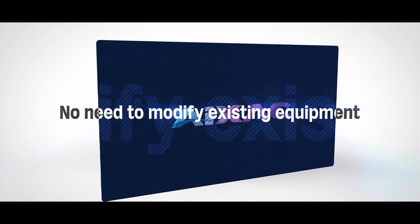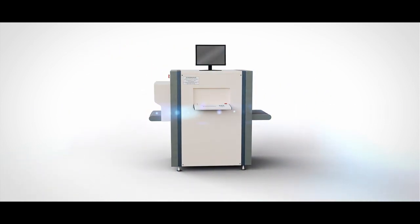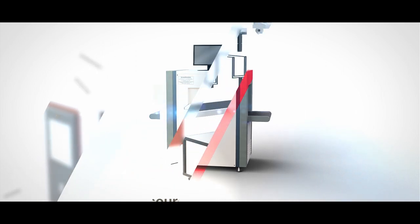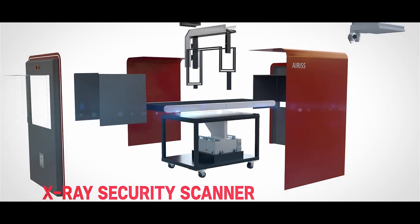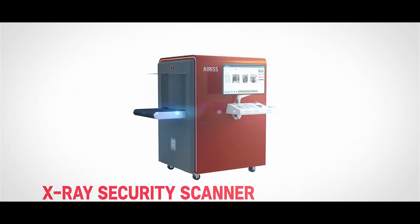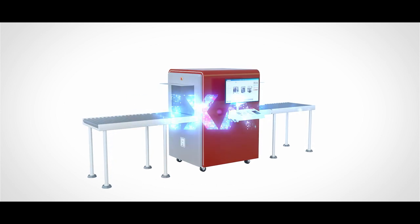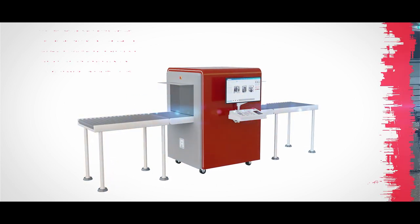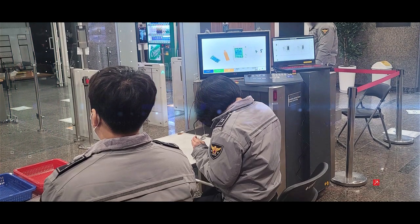In addition, iJAC has high compatibility so it can be installed and used without modifying or adding equipment. This is an x-ray security scanner designed and manufactured by ARIS to ensure optimal performance of the AI solution. The iJAC solution, which is the optimal combination of the best software and hardware, is used by the National Police Agency and is recognized for its excellence and efficiency.